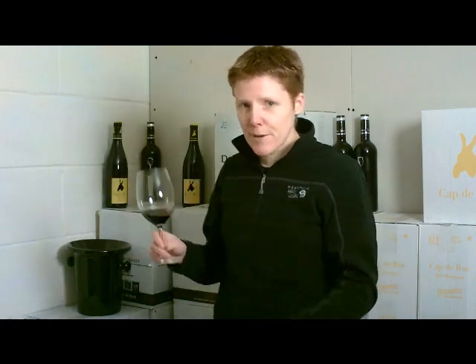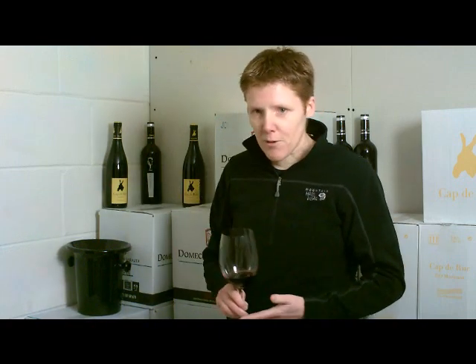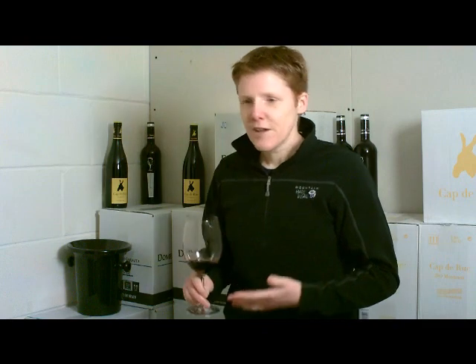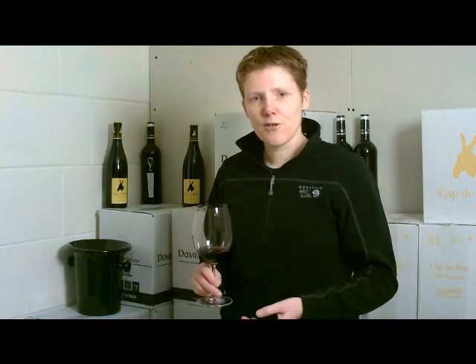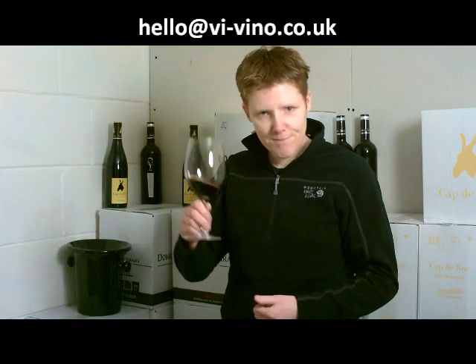So I hope that helps. Remember: Joven — drink now. Crianza — expect a little bit more. And Reserva — enjoy to its full because it's got a lot to offer. Thanks for listening, I'm Liz. If you have any questions, drop me an email: hello at vi-vino.co.uk. Cheers!